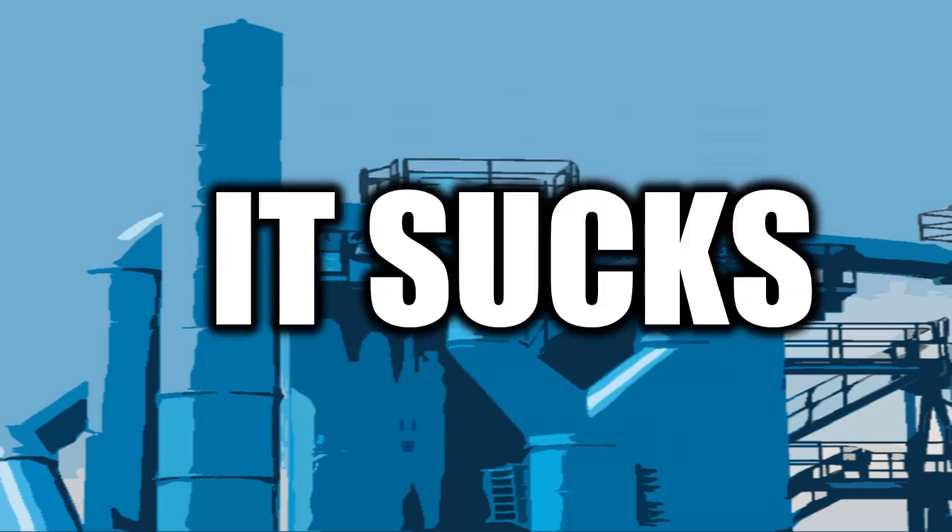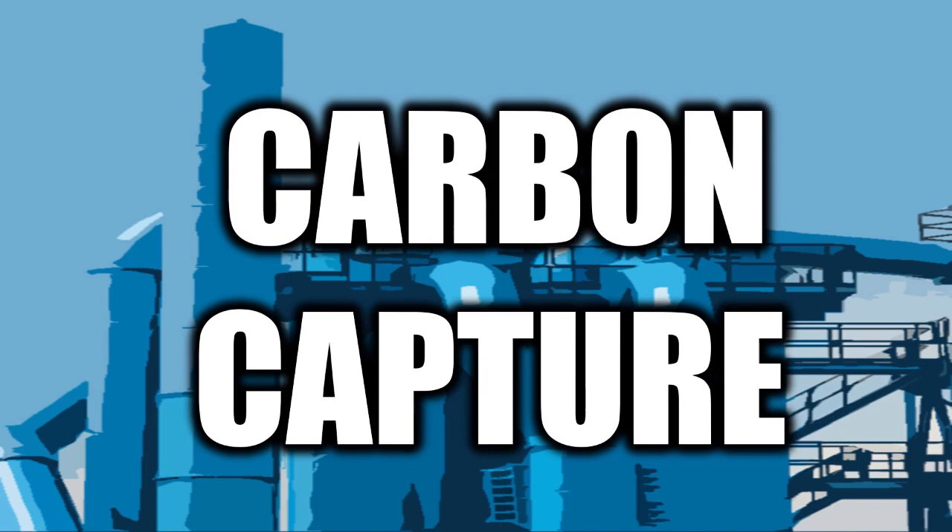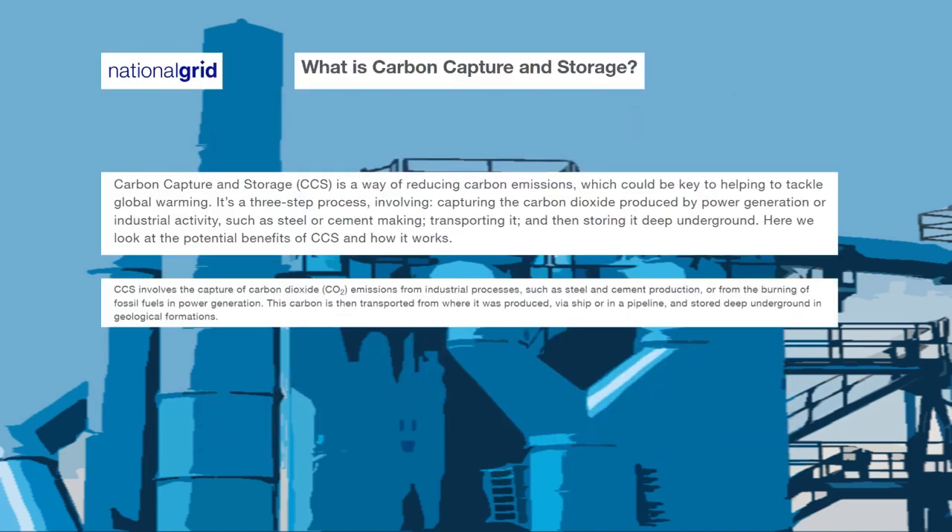Climate change — it sucks, which is why society has been working diligently on solutions to such a phenomenon. One that comes to mind is carbon capture and storage. It is the technology that captures the carbon dioxide emissions produced from power generation or industrial activity and transports it deep underground where it will be stored.